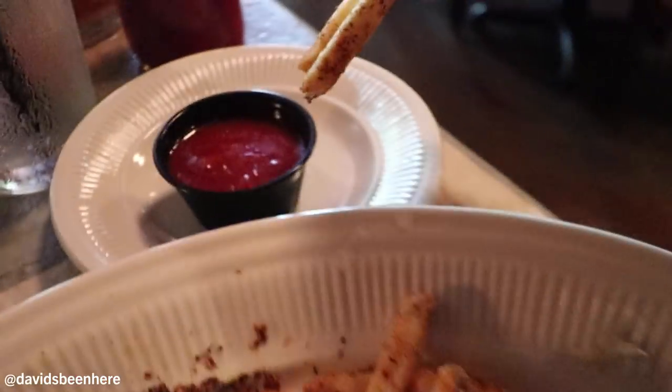Here we have some Cajun fries — not so bad, pretty mild. And onion rings. Nothing like it.